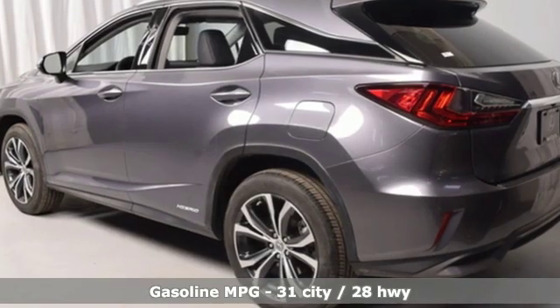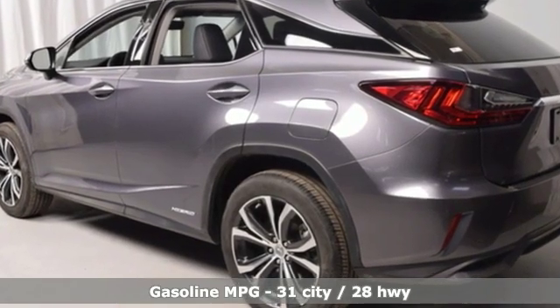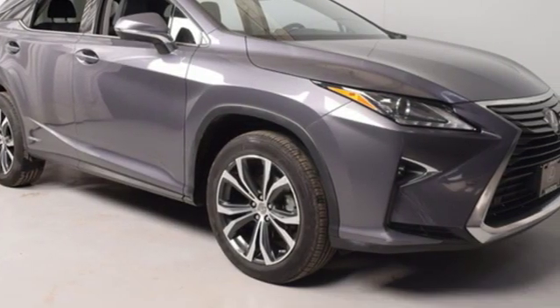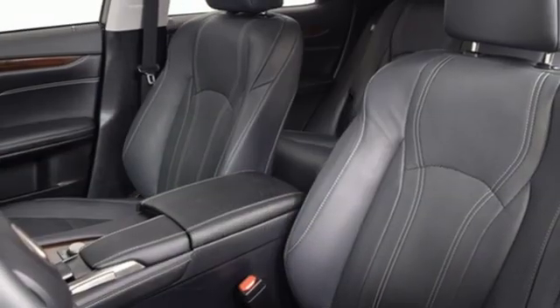It's well equipped with the features you need: V6 engine, gas pressurized shocks, streaming audio, doors and push button start proximity key.